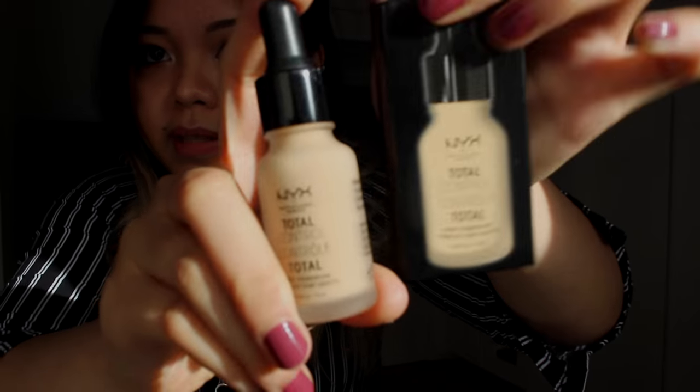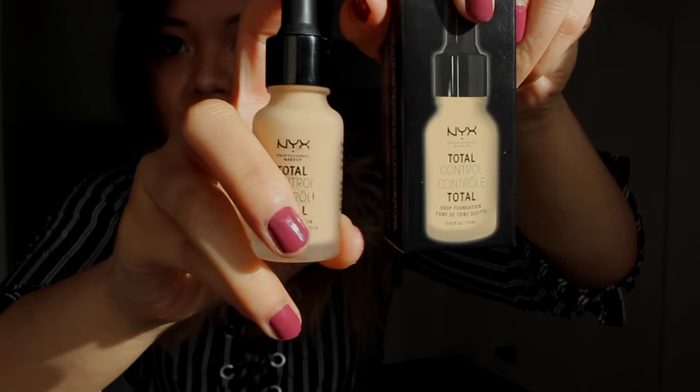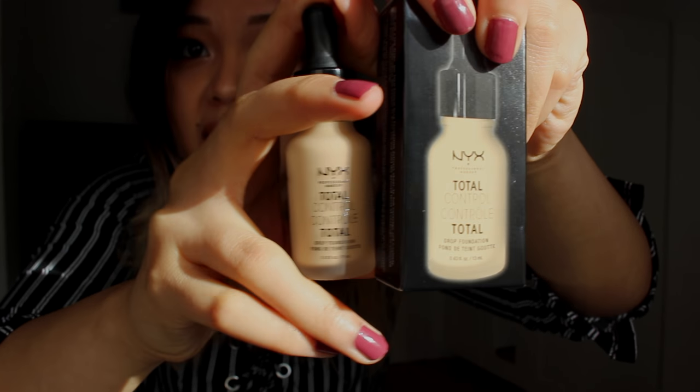The first thing I'm going to show you is something that's not out in the UK yet, but I got myself one because I want to do a review on it. It is the NYX Total Control Drop Foundation. It comes in this box and it's quite small — 13 ml — and it's 15 euros 90.